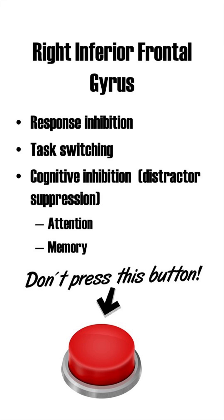Furthermore, the RIFG is involved in cognitive inhibition. For example, when going back and forth between tasks, you can only do one at a time and you have to inhibit thinking about the other. That means the RIFG suppresses distracting stimuli, which means that it is crucial for tasks involving attention and memory.